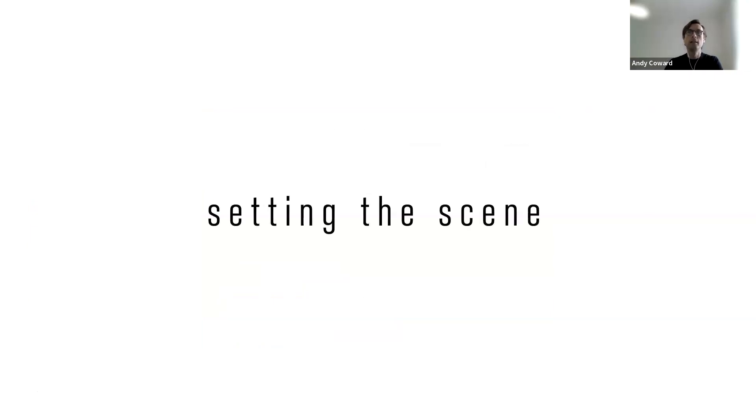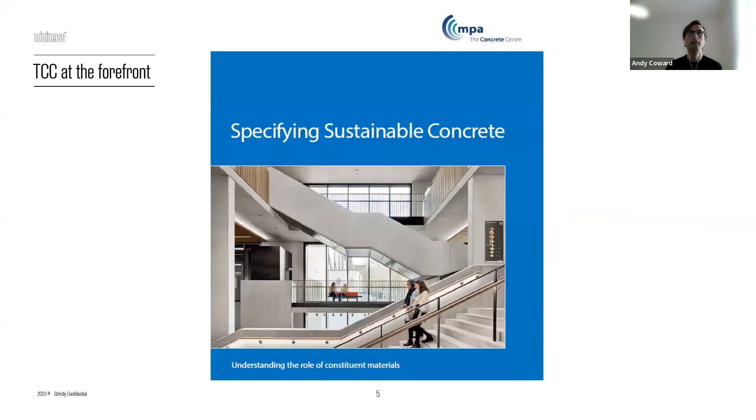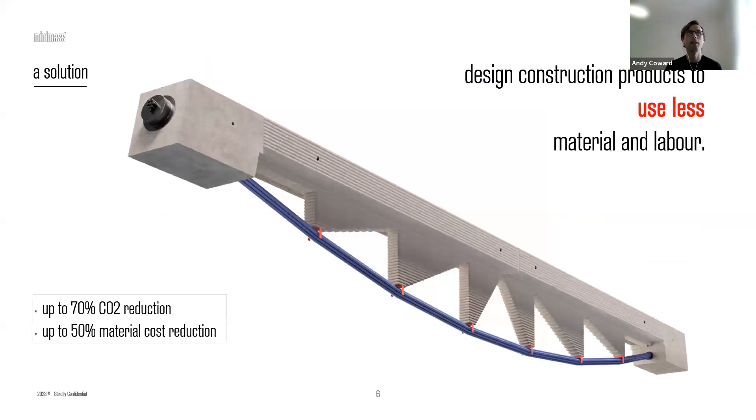To set the scene, throughout construction we face two big challenges. One is cost — everyone talks about cost almost all the time. The other is carbon, which when I first started work wasn't something we talked about at all, but is now something we talk about a lot. As a designer, I now focus on both of these aspects equally. The Concrete Centre is at the forefront of many of these things; specifying sustainable concrete is a document we should all have on our desks.